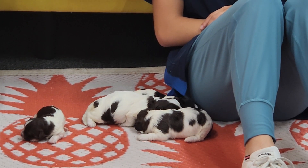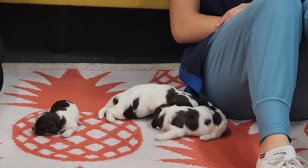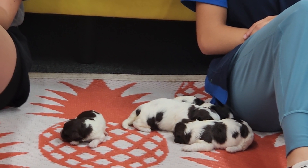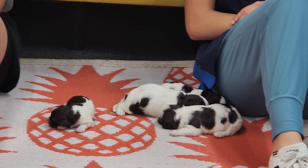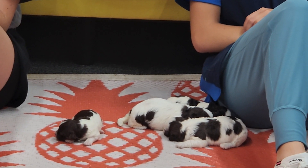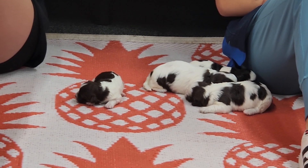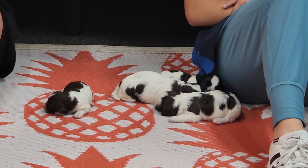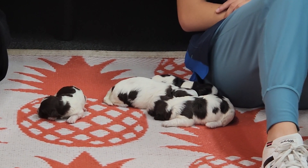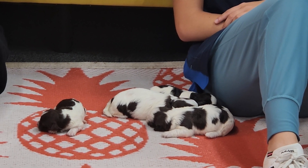So this is the J litter plus Josha. There are three girls and a boy in this group, but they all start with J — different parents, just the way it is. Check out the link in the description below for our website and contact information, and also check out our other videos. We appreciate you watching — have a great day!